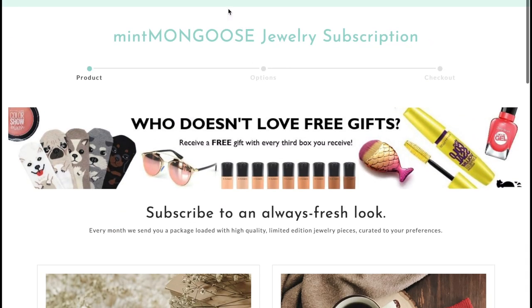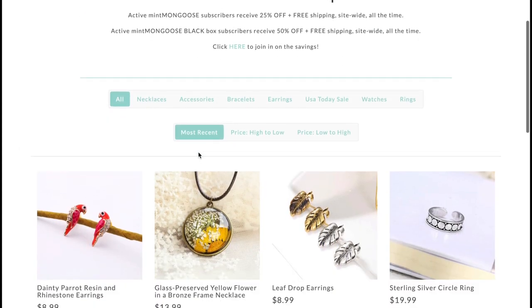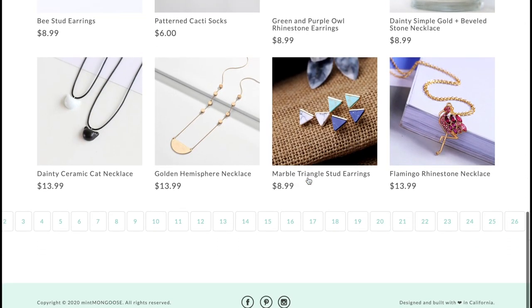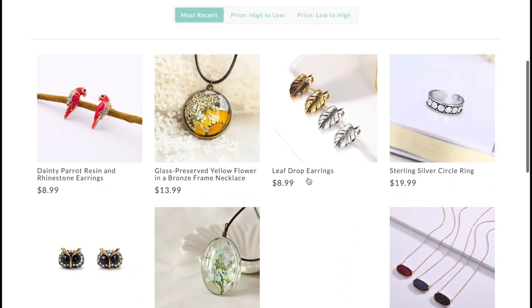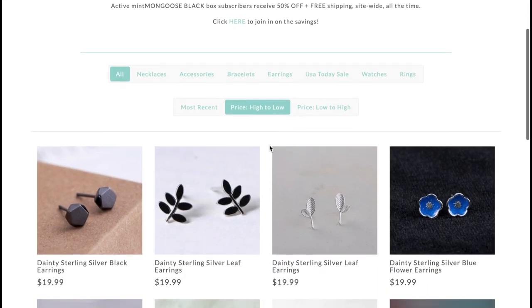With both the Mint Mongoose and Mint Mongoose Black, every three months you do get a free gift, whether it be socks, makeup, or glasses. You can easily skip or cancel your subscription if you so choose. They do offer free shipping for the subscription box within the U.S. only; anywhere else in the world it would be $10.